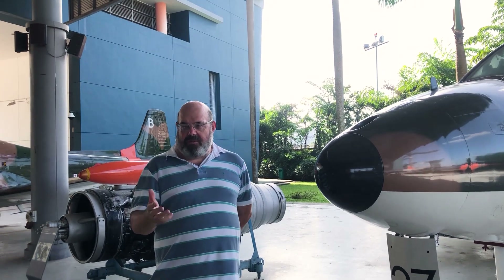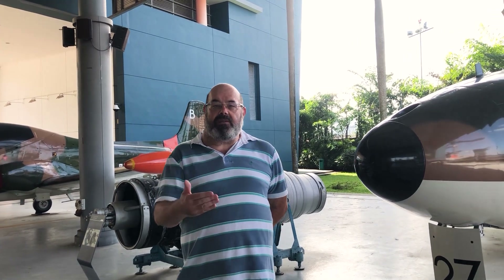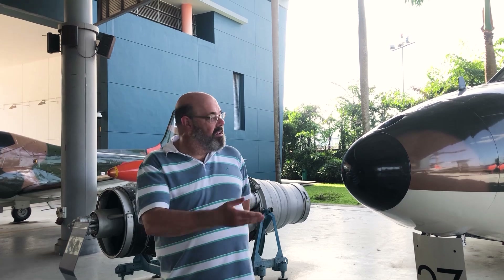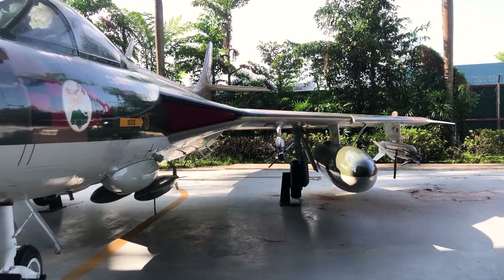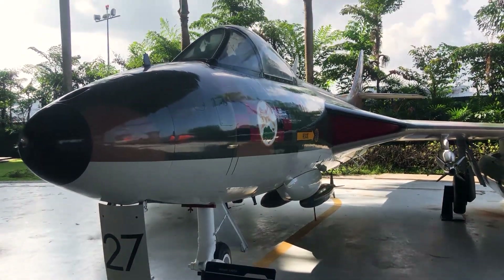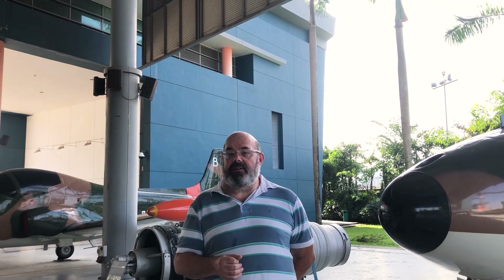Se o Gloster Meteor foi um dos primeiros caças que surgiu bem ali no finalzinho da Segunda Guerra Mundial, a geração que veio logo a seguir foi especialmente bem demonstrada pelo Hawker Hunter. O Hunter era um avião que tinha um desenho absolutamente inquestionável. Todo mundo achava um dos aviões mais lindos da história, e foi vendido para vários países. Vários países tiveram ele como seu principal caça, inclusive a Suíça, até relativamente pouco tempo.